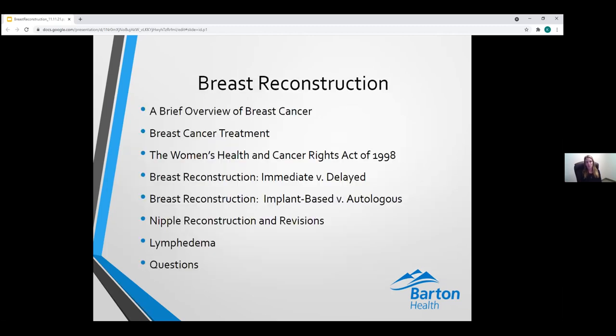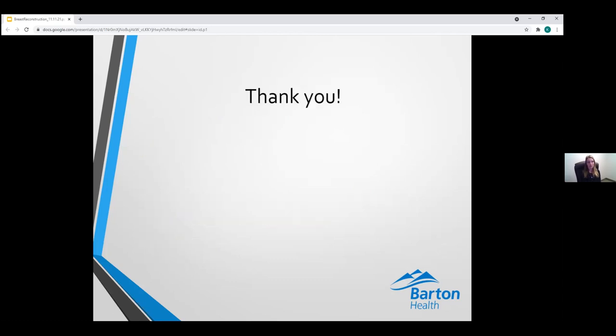I hope this has been an informative session on the various types of breast reconstruction and all the care available following a diagnosis of breast cancer. I find these are some of the most rewarding procedures — I went into plastic and reconstructive surgery to make people feel whole again after diagnoses or trauma like this. This is also just a small percentage of the procedures offered at Barton Plastic and Reconstructive Surgery, and I'm very happy to be serving the community of Tahoe. Thank you very much for your time and attention.